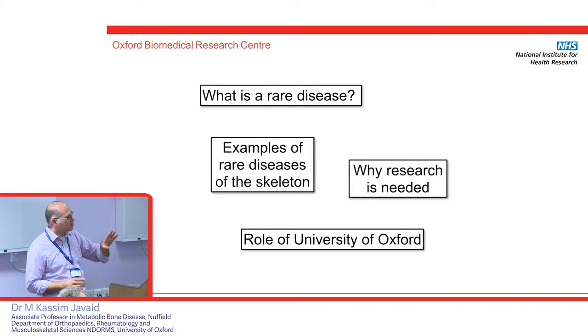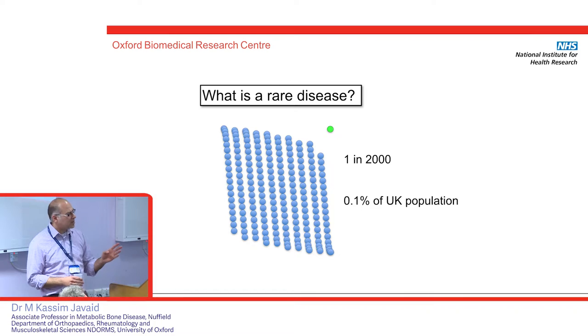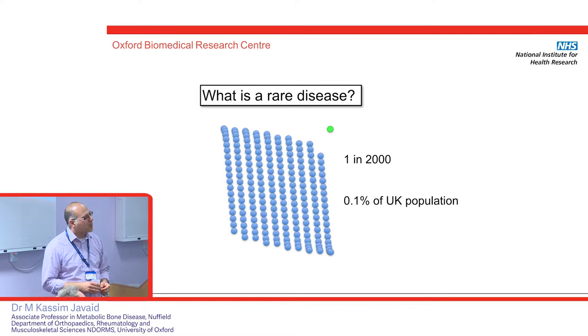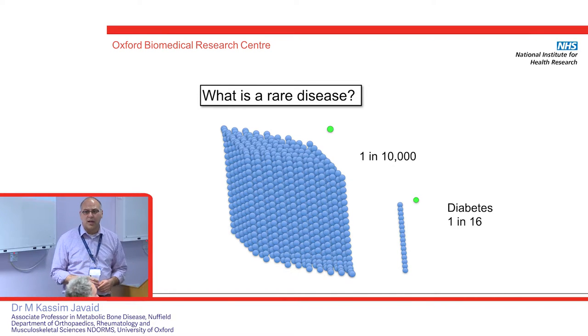I'll talk about what a rare disease is, building on what's already been said, examples of rare diseases of the skeleton, and then really focus on why the research is needed and the role the universities played in this in partnership with the BRC, BRU and the Hospitals Trust. Rare disease in Europe is defined as one case per 2,000 — about 0.1% of the UK population — but that's the upper limit. Most diseases are one in 10,000 or even fewer. You can compare this with diabetes, which is one in 16. So these are rare or ultra-rare conditions.